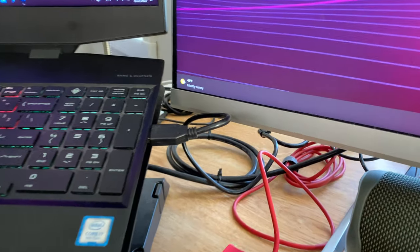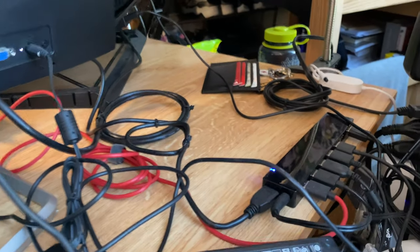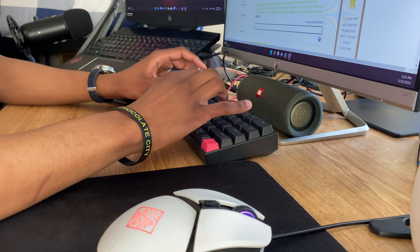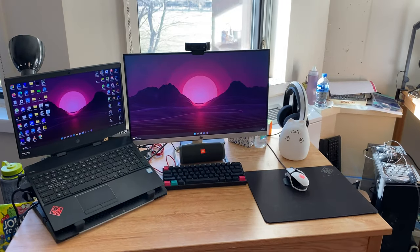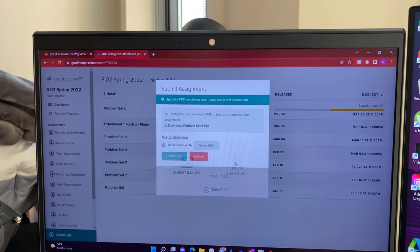For cable management, I like to tie most of my cables up with zip ties, and in addition to that I've got this USB hub, which allows me to connect all my peripherals with a single cable to my laptop. As a computer science student and someone who loves to watch anime and occasionally play games, having a desk that I really enjoy being at is something I value and something that ultimately increases my productivity.